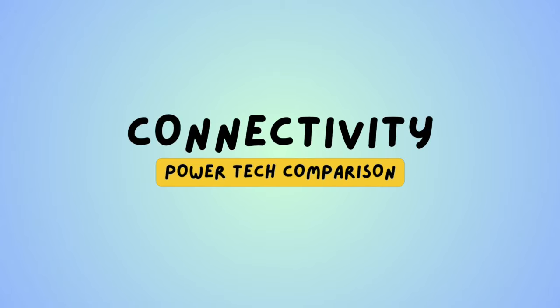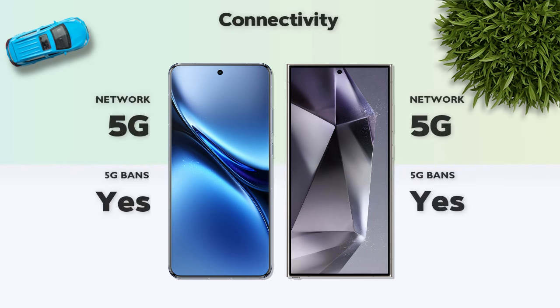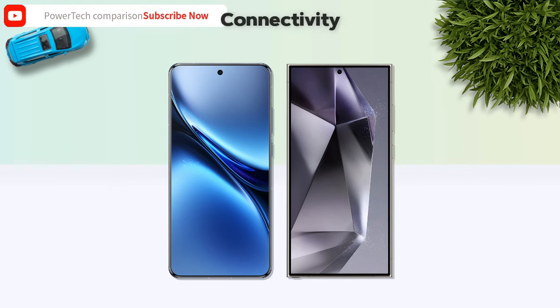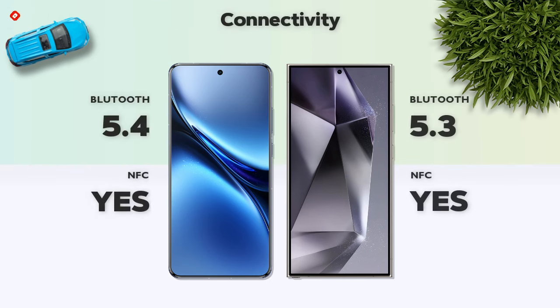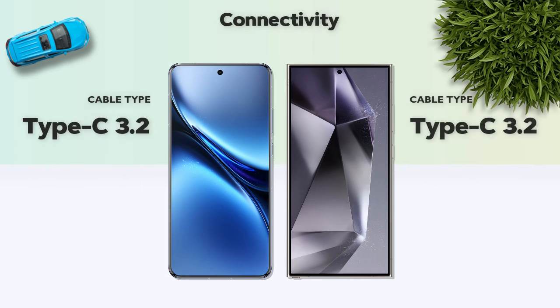Connectivity: both phones support 5G. Bluetooth 5.4, better. Cable: USB Type-C 3.2, same on both.